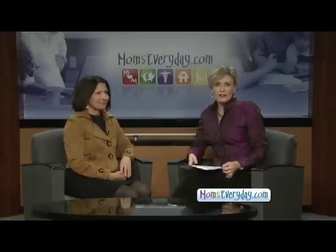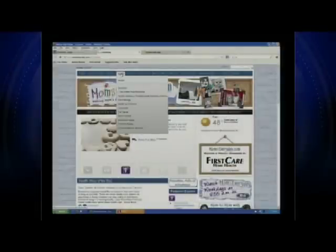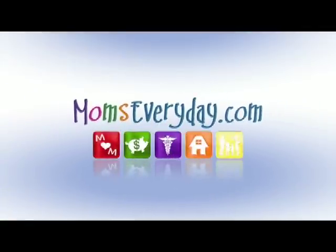All right. Thank you, Doctor. Thank you. For more information on winter skin problems, you can log onto MomsEveryDay.com, find the health button, and click on the Sutton Ryan Dermatology page. Moms Every Day, weekdays at 8:55 a.m., is brought to you by the sponsors of MomsEveryDay.com.